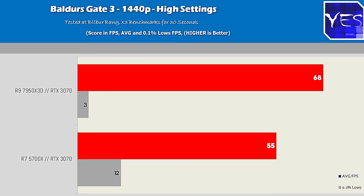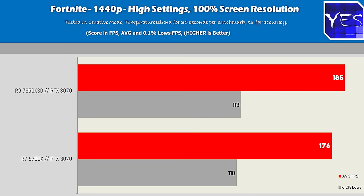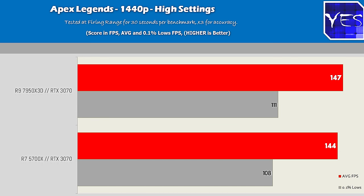Compare that to the 7950X3D, which also requires a $200 water cooler and a $200+ motherboard to keep it in check. This whole $500 combo performs extremely well. The only problem was that Inno3D RTX 3070 model being lackluster.